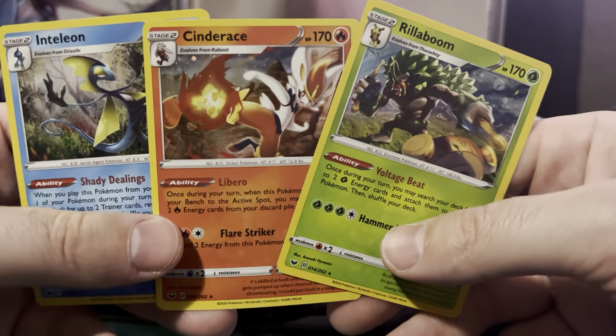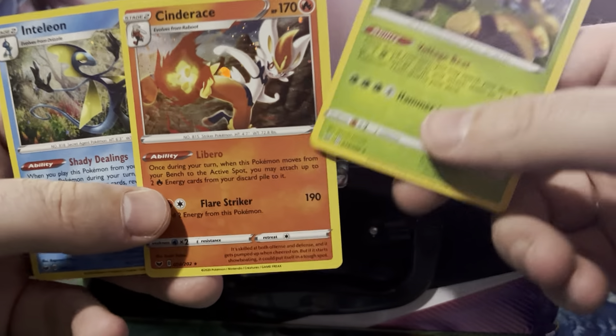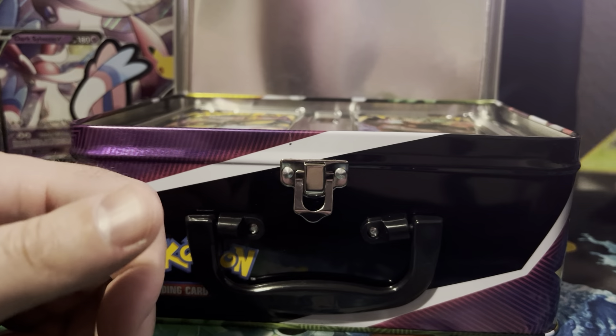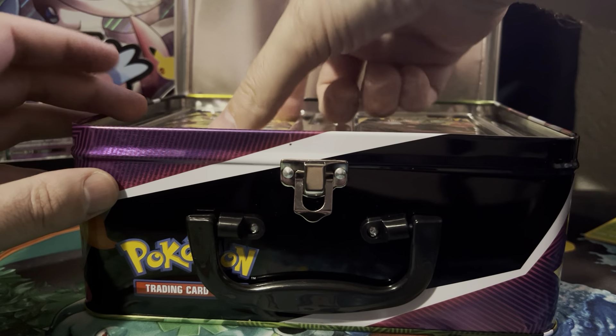These are all of our Sword and Shield starters. Who is your favorite? I think most people would probably say Cinderace because he's the Fire type and people love Fire Pokemon. And Scorbunny was pretty cool.